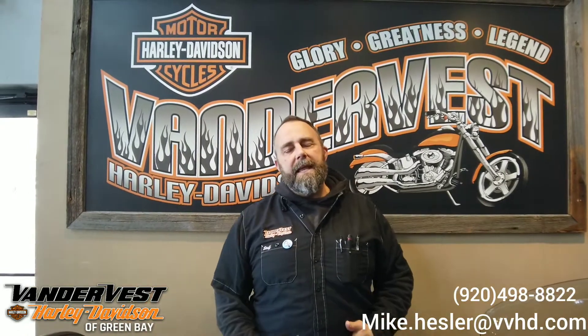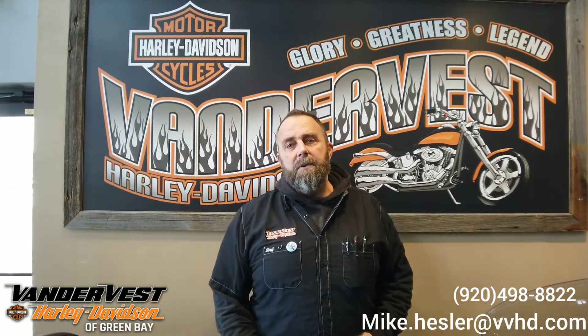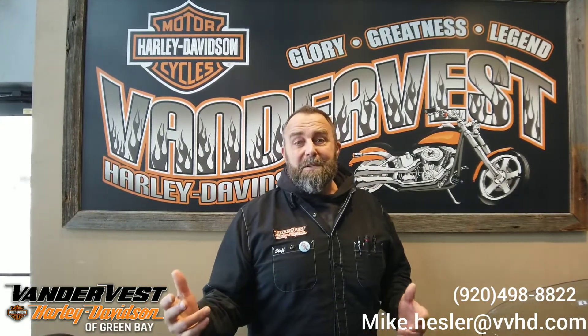Hi everybody, Mike Hessler, Vanderbuss Harley-Davidson. I have a 2021 ElectroGlide CVO in front of us. I'm going to work from the front to the rear and cover as much as I can. There's a lot on this bike and I'm sure I'm going to miss some — gives you a reason to come down and see us.